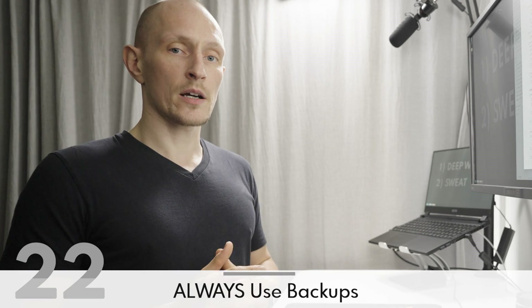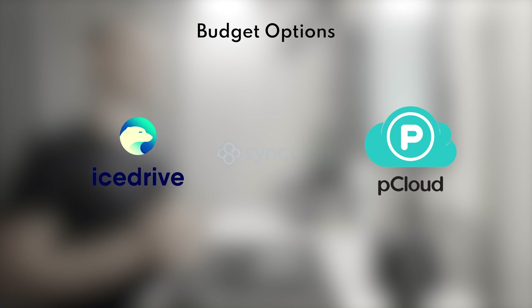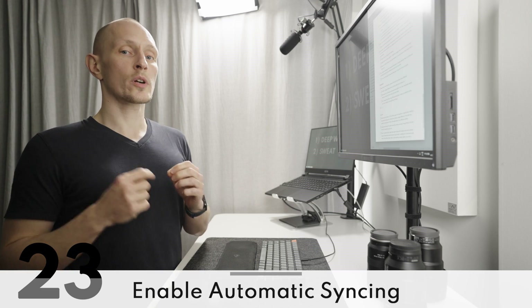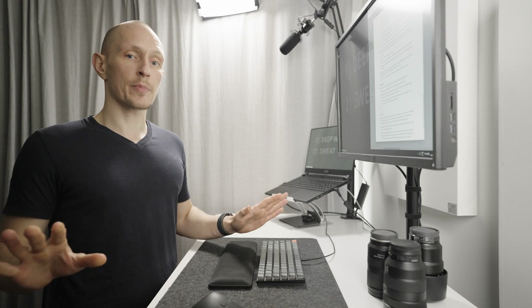Always use backups. Anything important you work on should always be backed up, because losing access to all of your work because your laptop got stolen or a disk failed is very unproductive. For privacy-focused options, check out pCloud, Sync, or Ice Drive. Make all of your important work project folders sync and back up automatically so you don't have to remember to do it manually — this should just always be happening in the background.